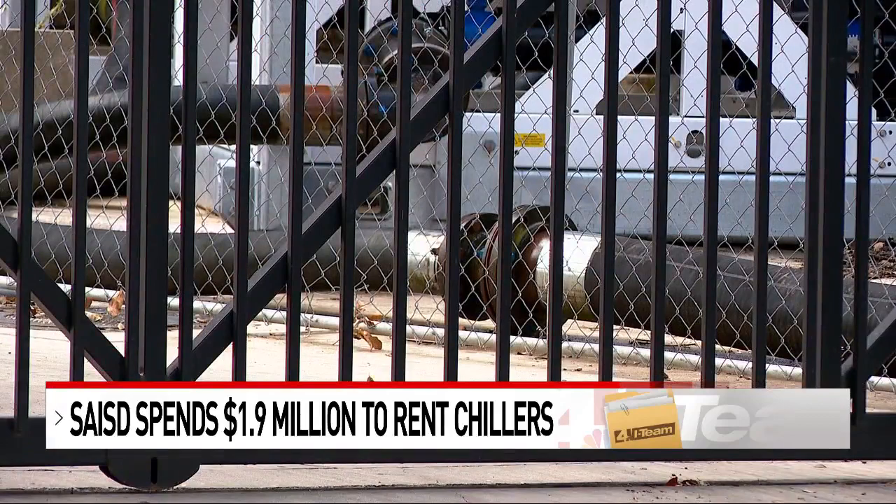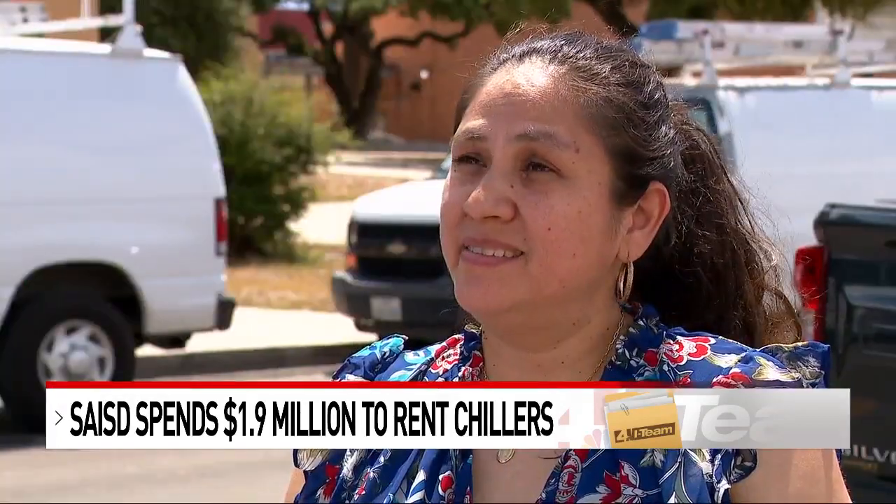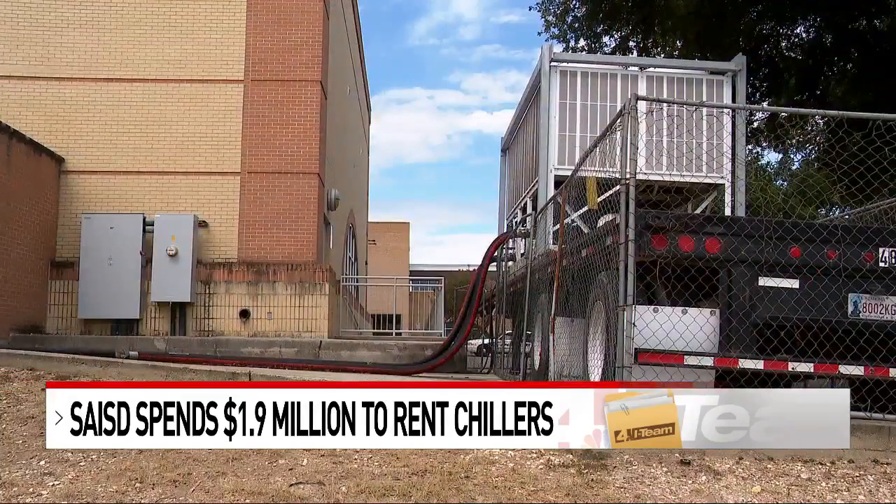Some parents wonder what other needs that rental money could have been spent on. "It makes me sad, because my kids deserve a better education. They deserve to be in a school where they're comfortable and that they're safe." For the News 4 I-Team, I'm Jay Avila.